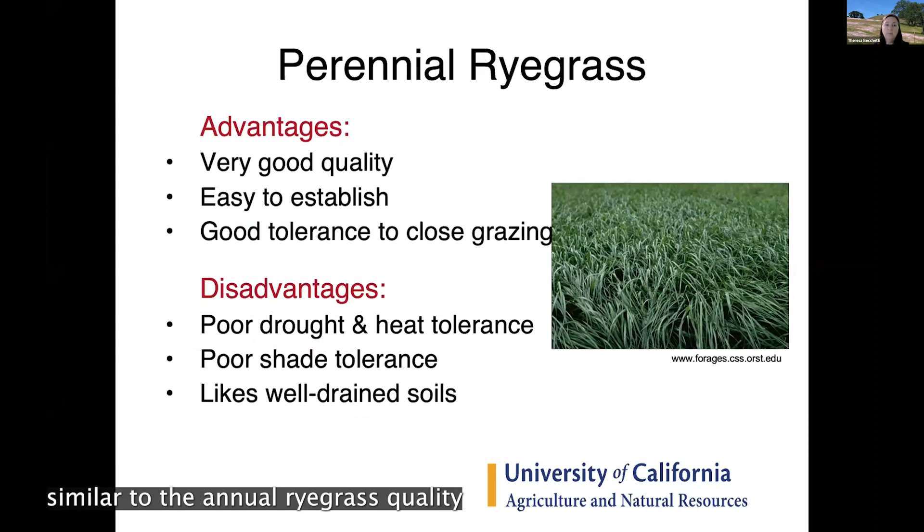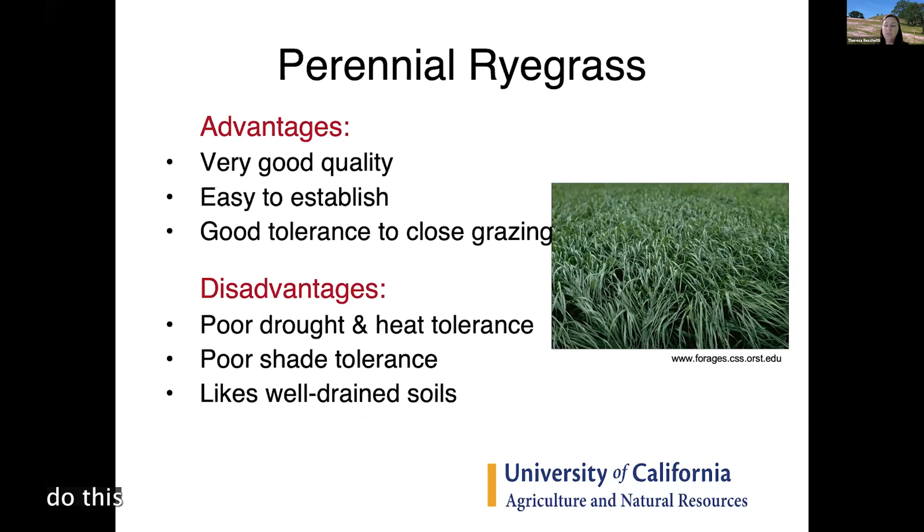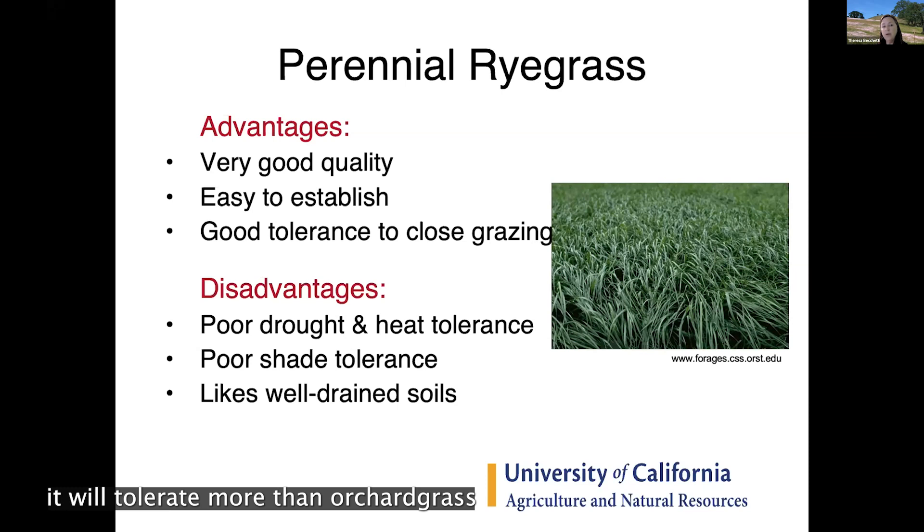Perennial rye grass is also very easy to establish, similar to annual rye grass in quality. It also does well with close continuous grazing and tolerates more grazing pressure than orchard grass. Being a perennial, it lasts longer in the pasture than annual rye grass, but it will start to die off during the summer slump as temperatures heat up in late June and early July.